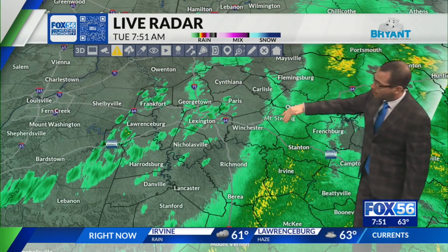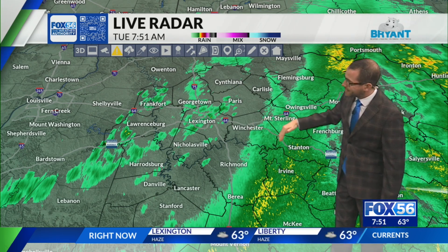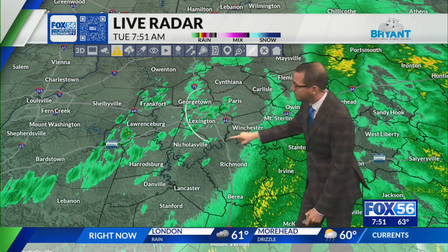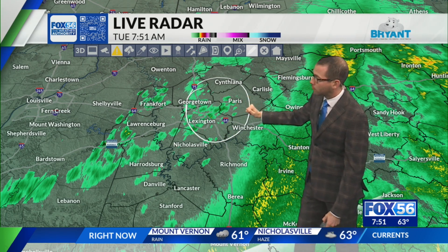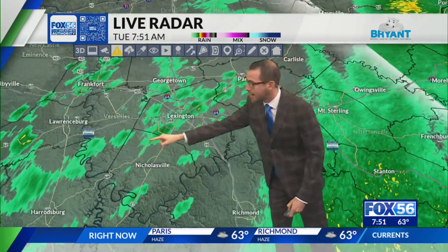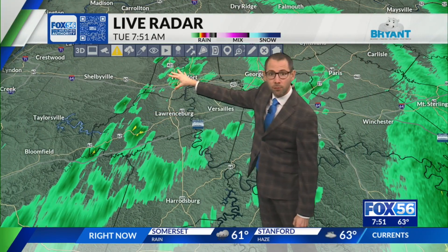The back edge of that solid swath of rain is now moving east of Richmond, east of Winchester, still raining in Mount Sterling and Owensville. Behind that, there are scattered showers across Fayette County, moving back into Paris and Bourbon, through Scott County, and lighter showers pressing into Woodford County and back over into Mercer, Anderson, and Franklin.